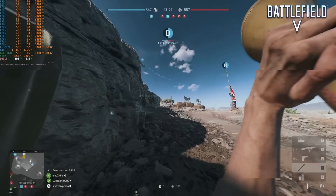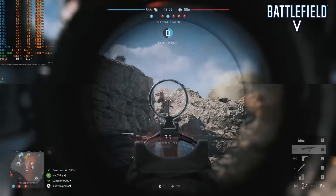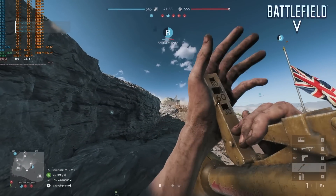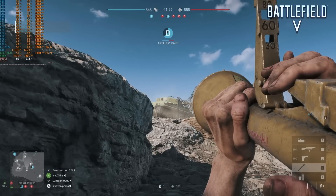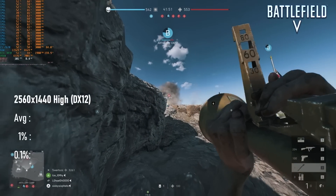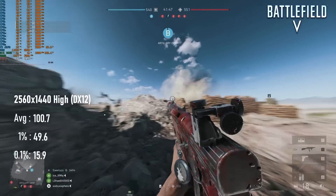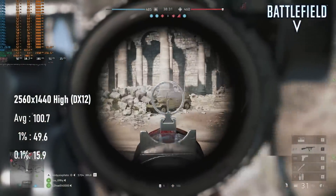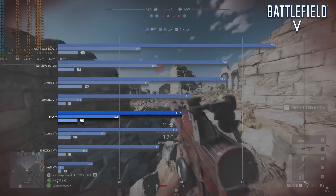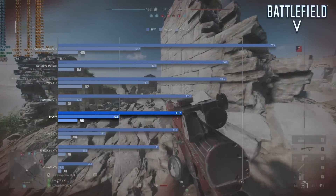I was pleasantly surprised how the E5-2670 held up in Battlefield V. In the two matches I played, stuttering was relatively minimal and averages were very healthy. The 100fps average is pretty much in line with all the other Sandy and Ivy Bridge chips I've tested in this title, with the exception of the heavily overclocked 1680v2, but 1% lows were significantly better than several of this chip's contemporaries. I've said in the past that Sandy Bridge isn't up to the task of running Battlefield V smoothly, but I think this has just proven me wrong.